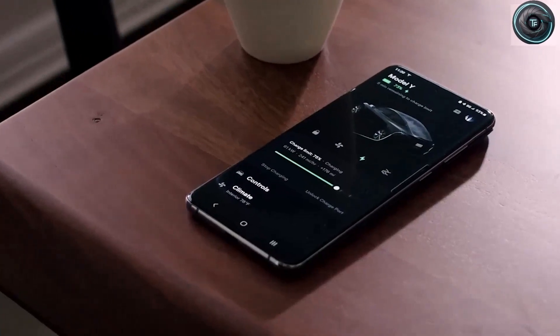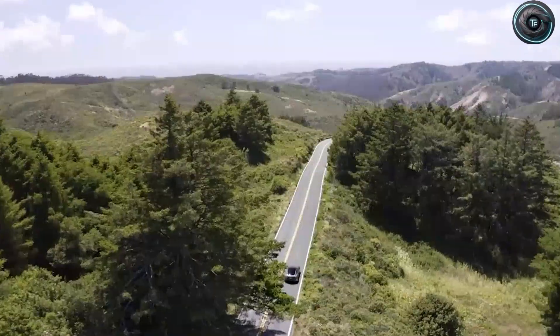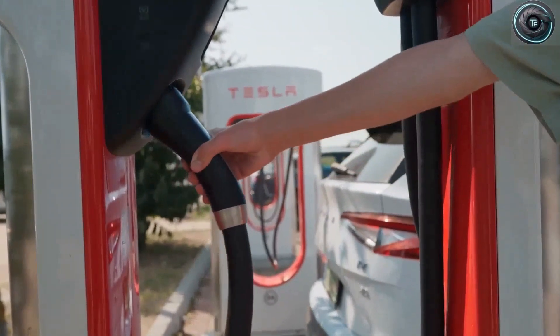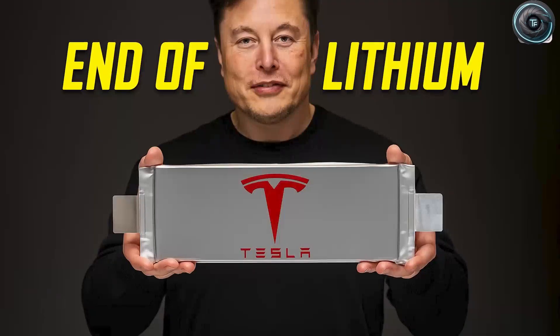One evening you pull your car into a small charging station on the edge of town. The sun's setting, the air's warm, and your electric vehicle is running on just 5% battery. You plug it in, head inside for a quick coffee, and when you come back 10 minutes later, your car's charged to full, ready to take you another 250 miles.